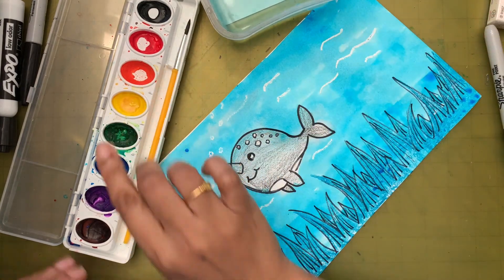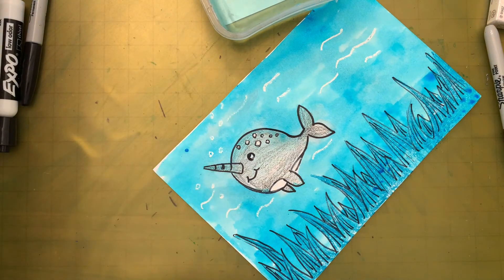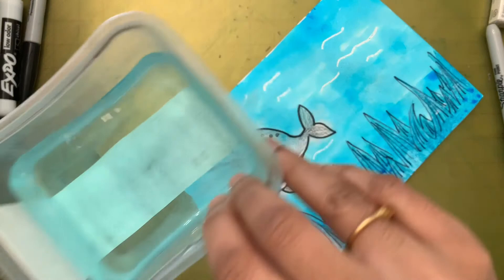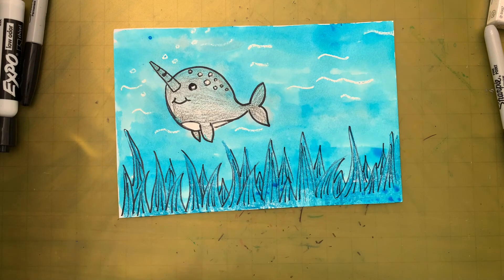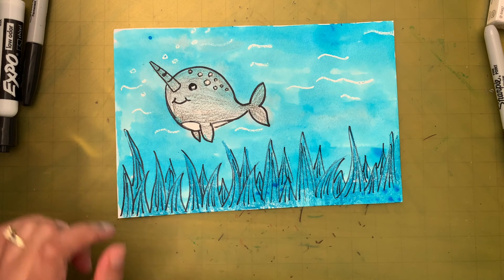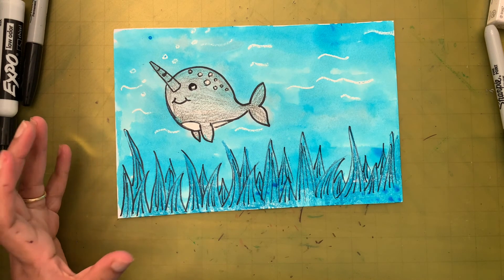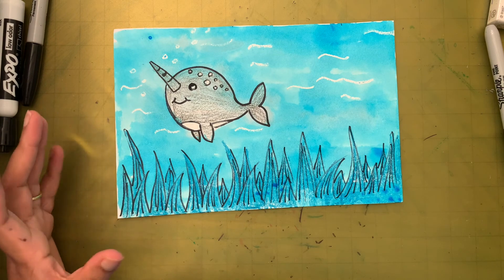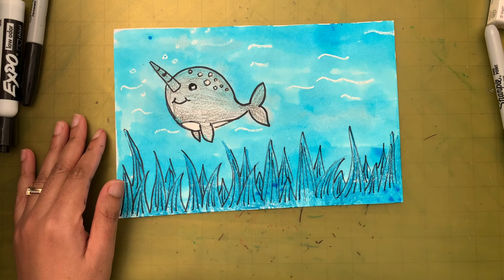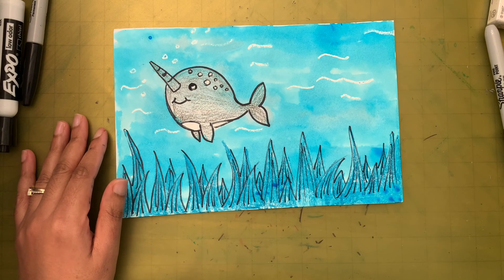Once your painting is dry, take a picture and upload it to Seesaw, Clever, or whatever platform your class uses — I'd love to see how it turned out! Before you go, take a look at the tips I've added on how we can save our fellow earthlings from becoming endangered or extinct, and how we can create a better world. Till we meet next time, bye!